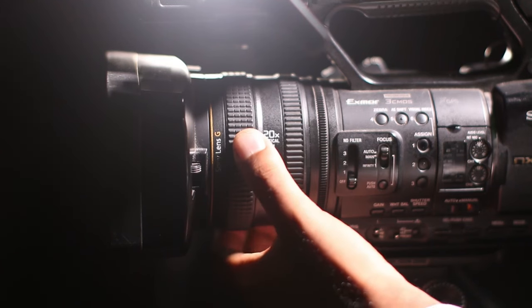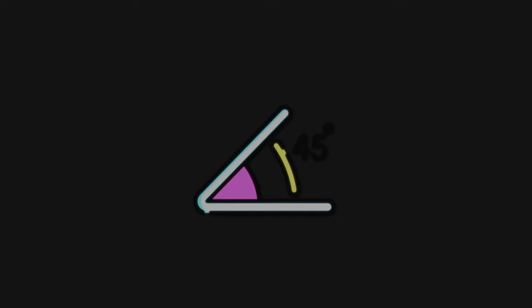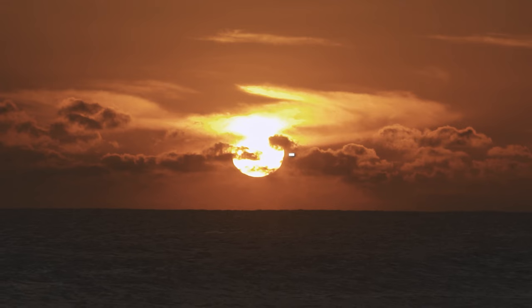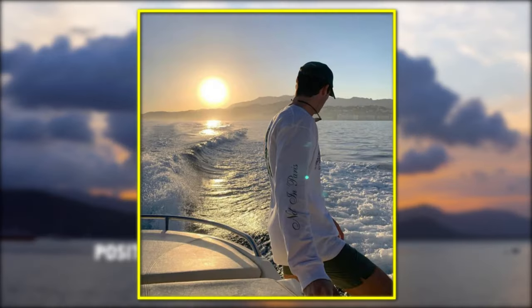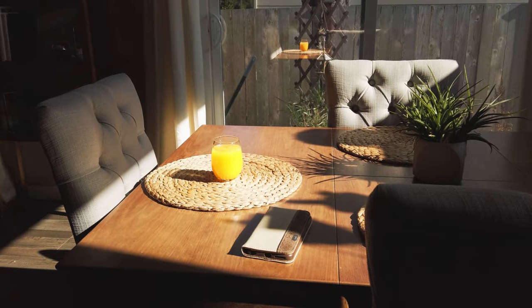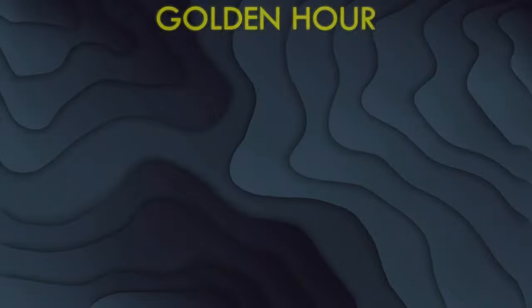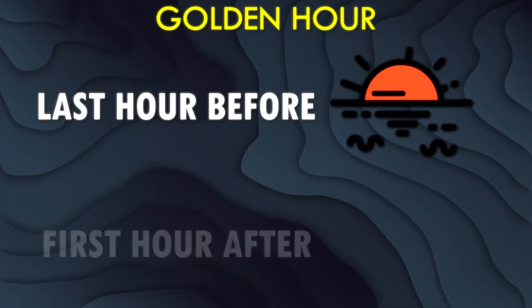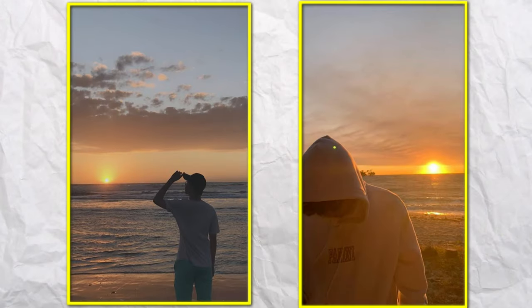Lighting. Light is vital when it comes to photography, and this is also true when taking pictures of yourself. Most important here are the right angles. Natural light is always the best — pay attention to the position of the sun and the direction of the sunlight. If you are inside, take pictures near a window with natural light. Also, make use of the golden hour: the last hour before sunset and the first hour after sunrise, which will give your photos a warm glow and soft light.